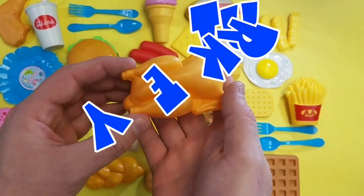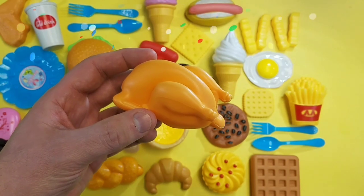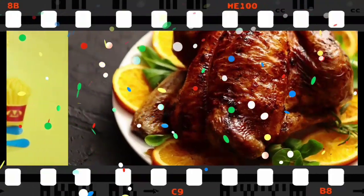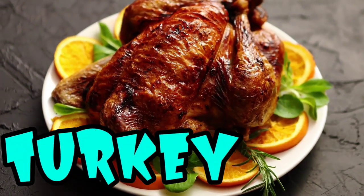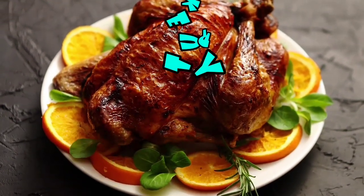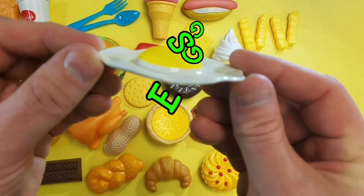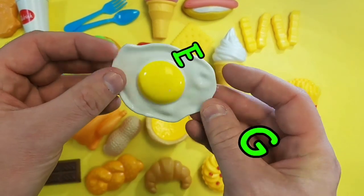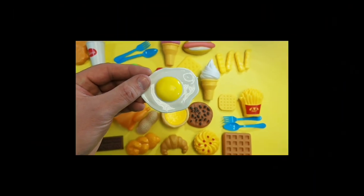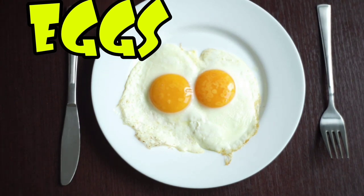Turkey! Turkey, turkey, turkey, turkey. Egg, egg, egg, egg! Egg, egg, egg — delicious, delicious, delicious!